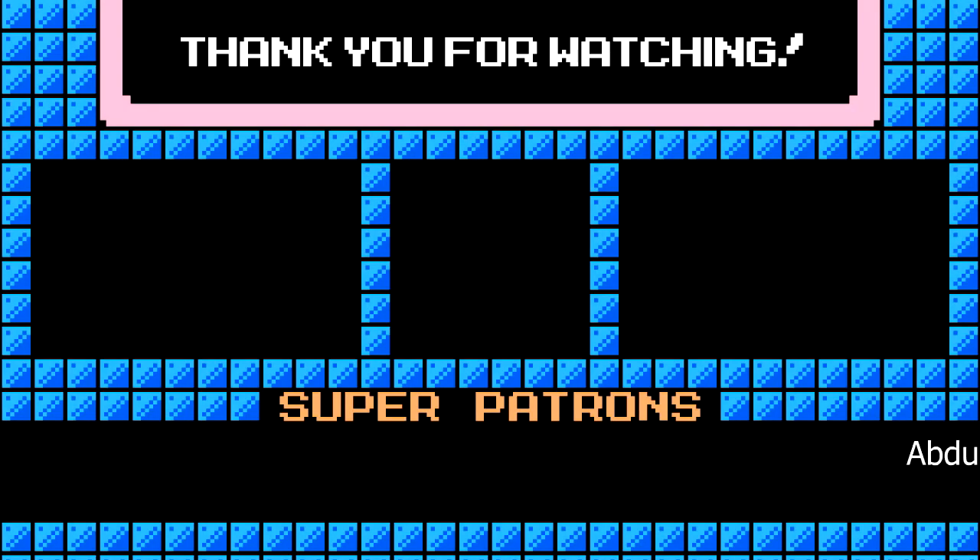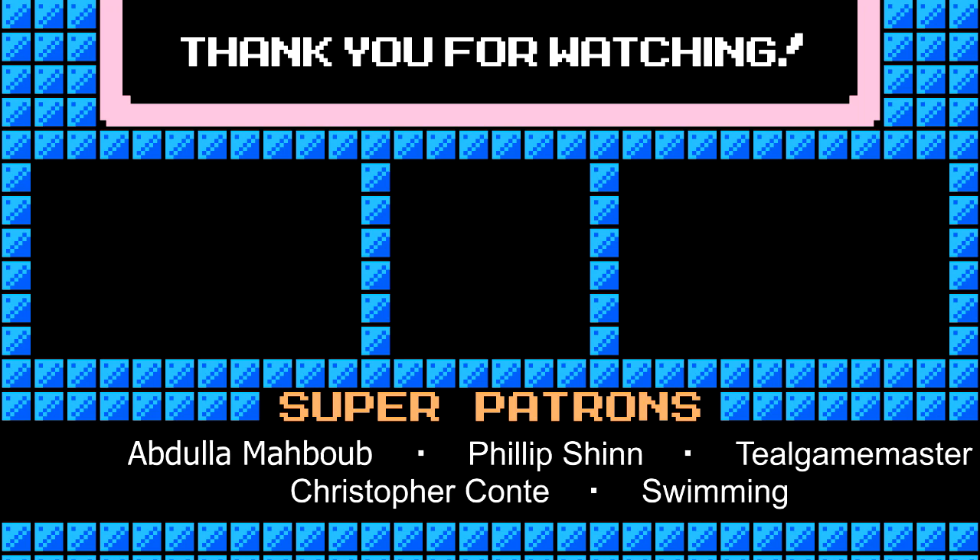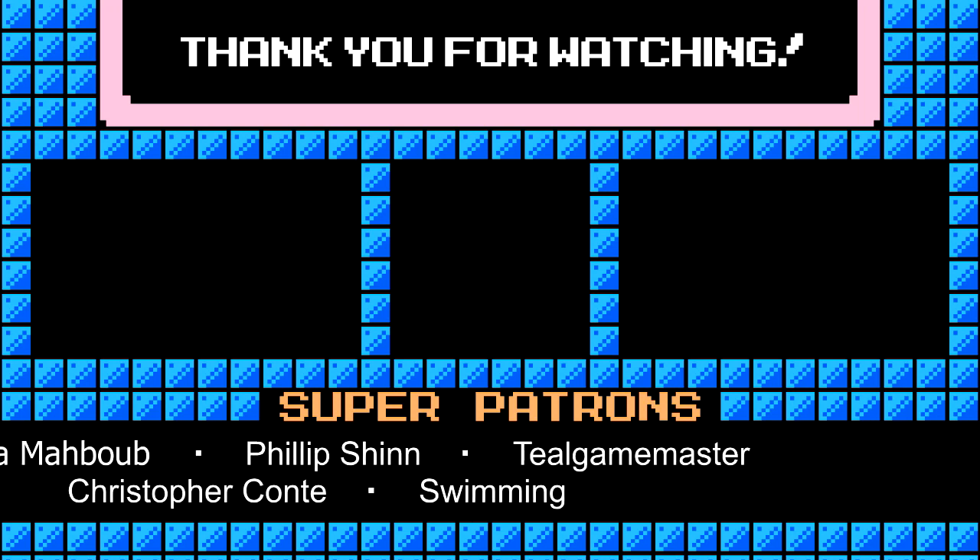Thank you so much once again for checking out my videos. I really appreciate it. If you enjoyed, please consider leaving a like and subscribing as it really helps my channel out. Hope to see you next time.